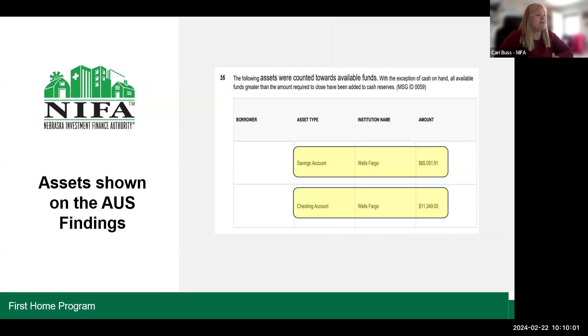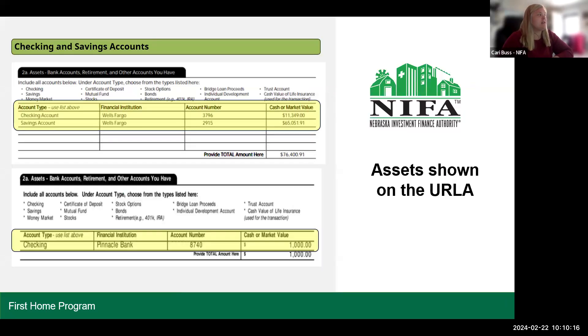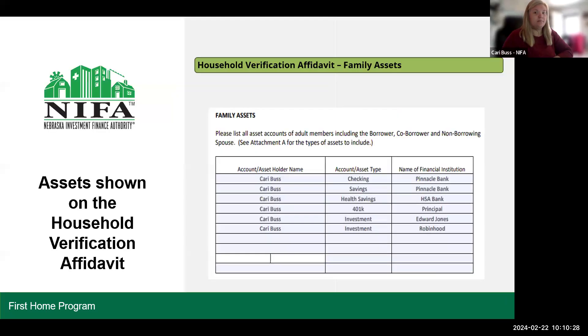We're looking at assets shown on the AUS finding — these are accounts used for qualifying, but we need everything, so we just take note and make sure they're in the file. We're also looking at assets shown on the ERLAs, specifically those shown in Section 2A. Additionally, we look at assets shown on the household verification affidavit in the family assets section. We see a lot of these pages blank, which is disappointing — please help your borrowers complete these to the best of their ability.